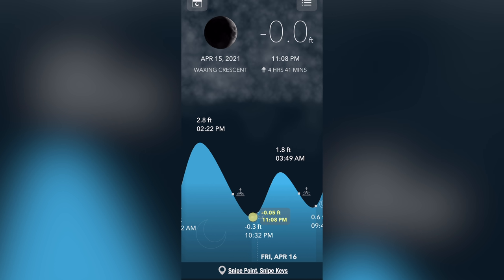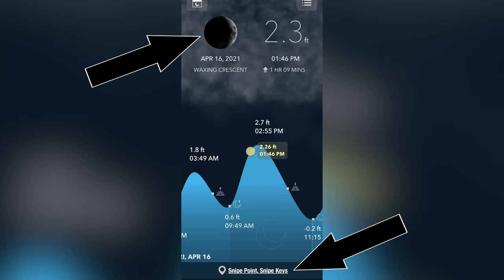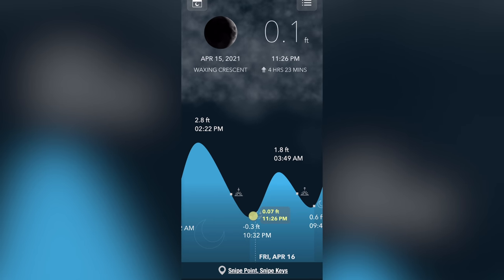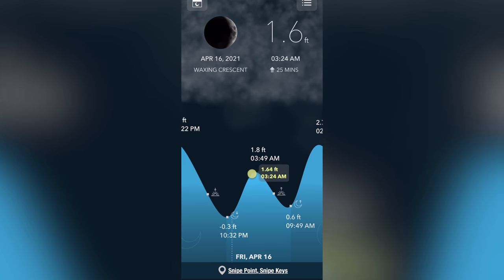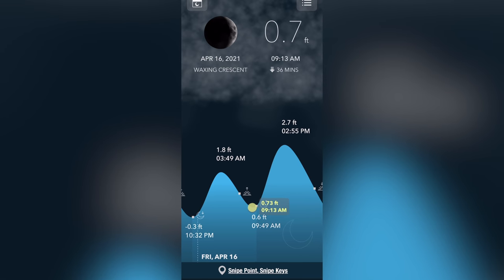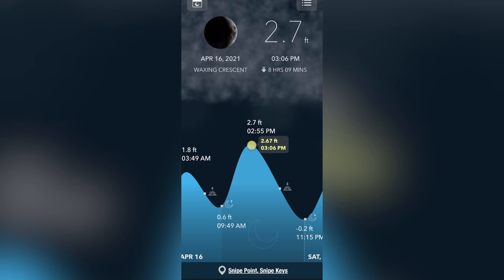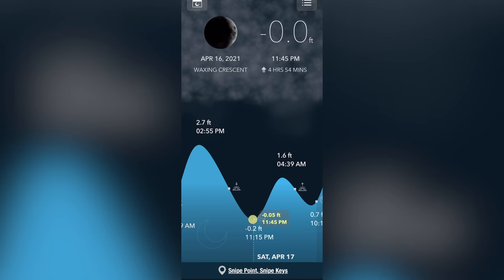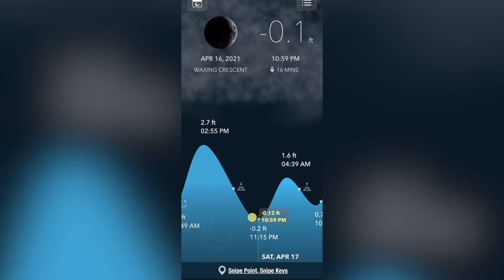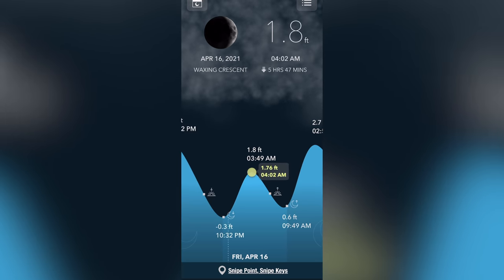Let me teach you how to read a tide chart using the Tide Alert app. I can select my location, see the moon phase, and scroll day to day and hour to hour. On Friday April 16th, the first high tide is around 3:50 AM, the first low tide is at 9:50 AM, the next high tide is around 3:00 PM, and the final tide change is around 11:45 PM. The two low tides and two high tides are roughly 12 hours apart — it's not exact.